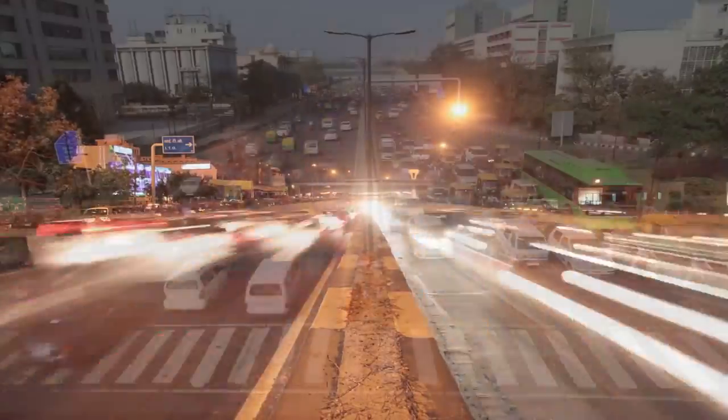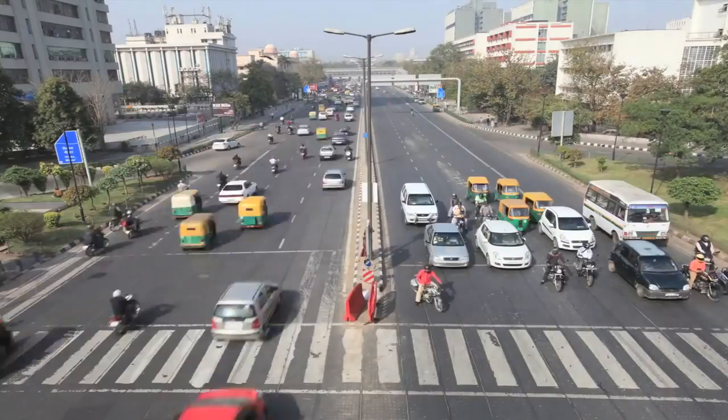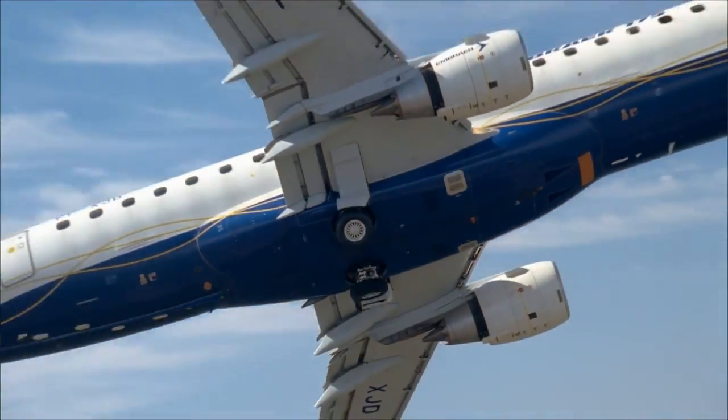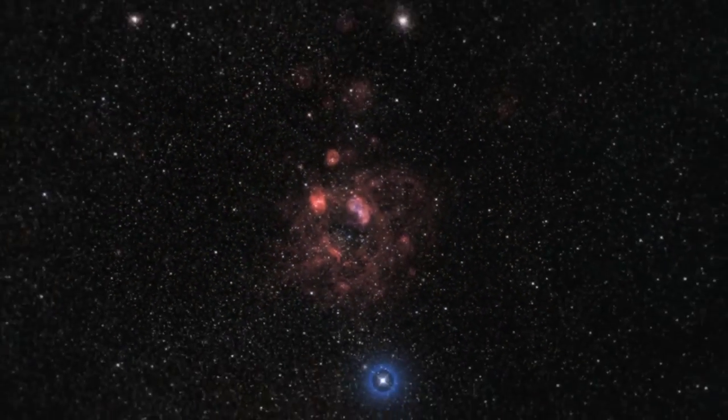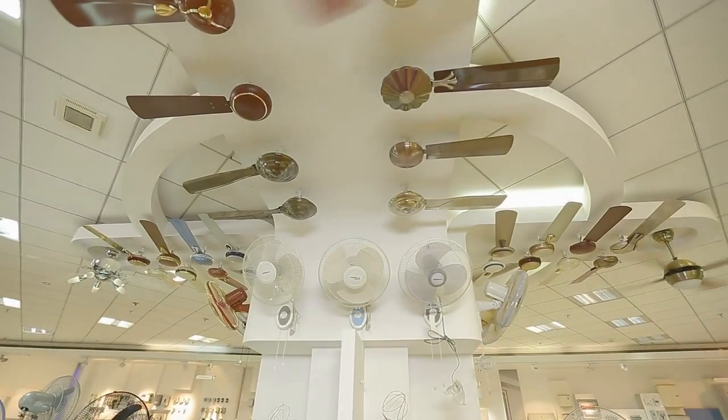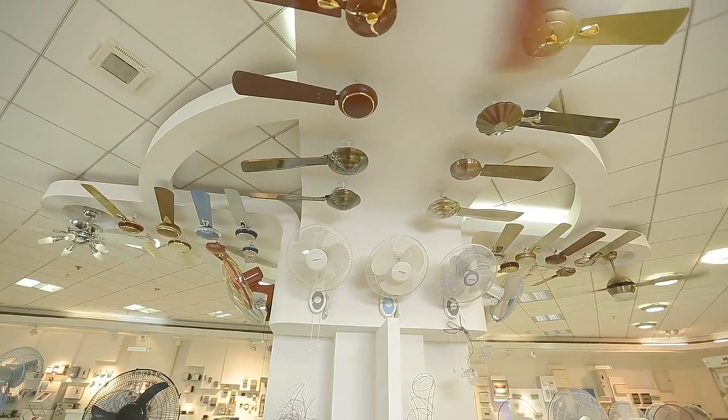Change is everywhere — it is constant, and it is truly in the air today. Usher in the change with a range of beautifully designed fans from Havells.